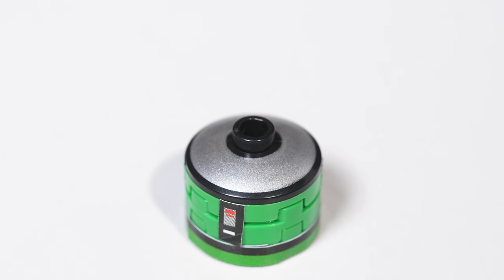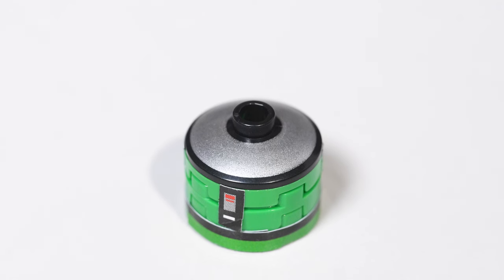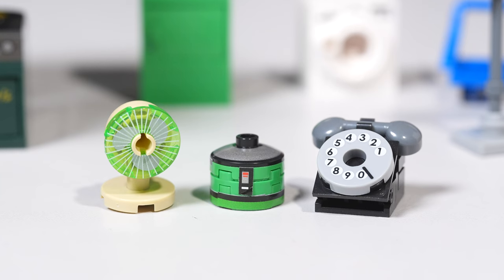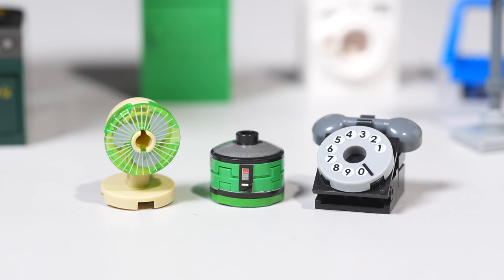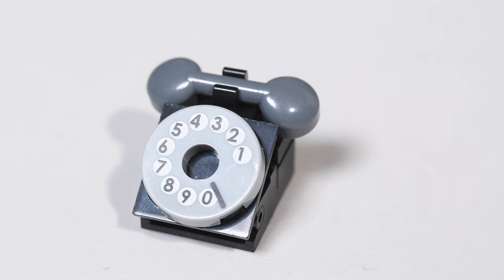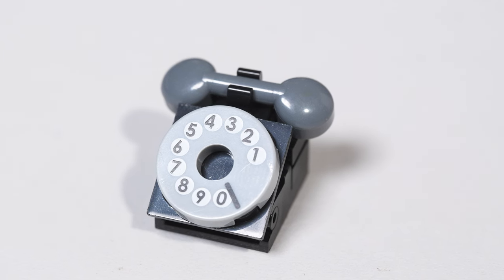There's a rice cooker here that has a sticker on it. Steamer. I like the silver look to that and the green — actually, the color is pretty good. It is vintage. And you got this massive telephone, which is the size of the fan. And that is printed too. Old school style telephone. You guys probably don't even know how to use that.